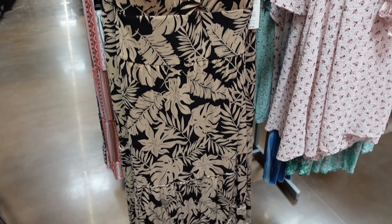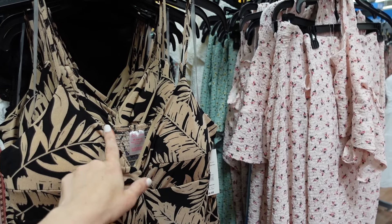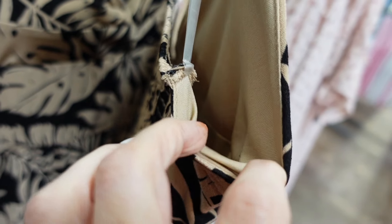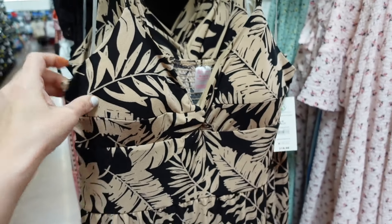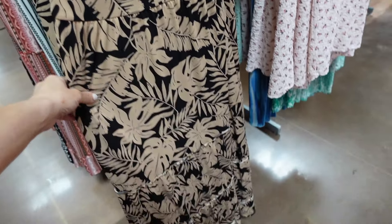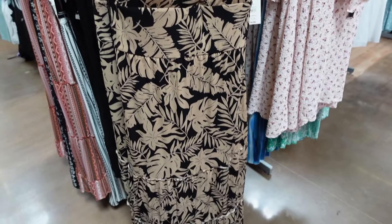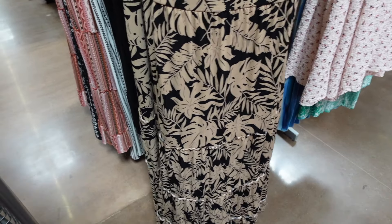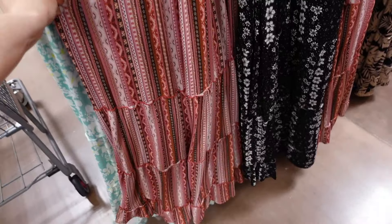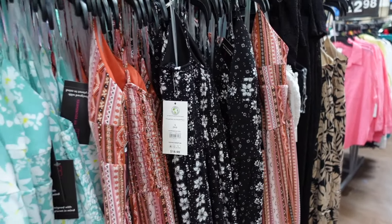The first thing I'm seeing are these longer-length dresses from No Boundaries. They have this thin strap, the little V-neckline with this twist detail. It does have a padded cup and you could cut a slit to remove it — it doesn't have a little opening. It has seam detailing under the bust, tiers all the way down, and then it's smocked in the back. Comes in black with beige palm leaves, mint floral, burgundy print, and black and white floral. They're $18.98.